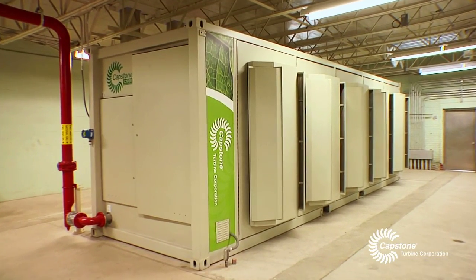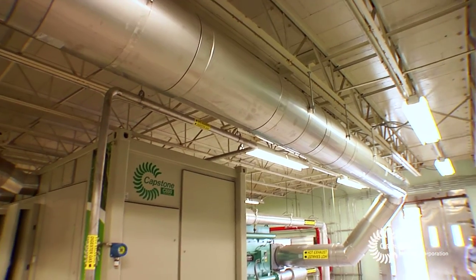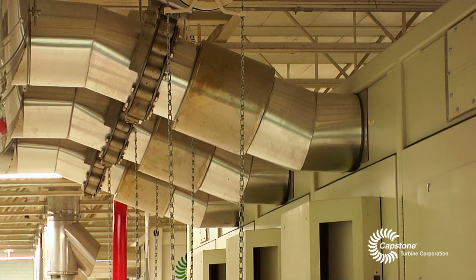Through the evaluation, it was determined that the capital costs — the upfront costs — were not that much different between the engines versus the microturbines. But when we looked at the overall picture, the life cycle costs, the microturbine technology came out better because it has higher efficiency.